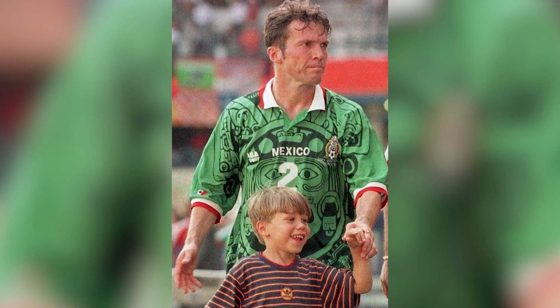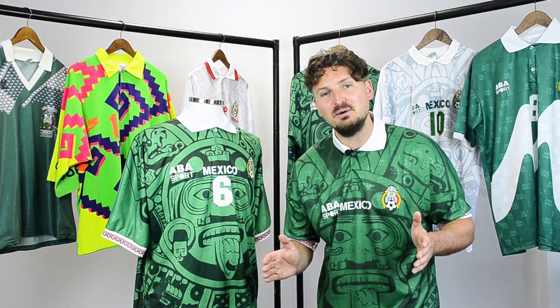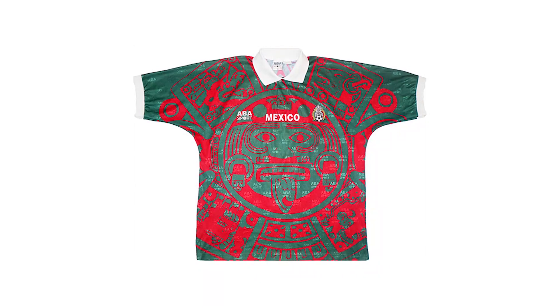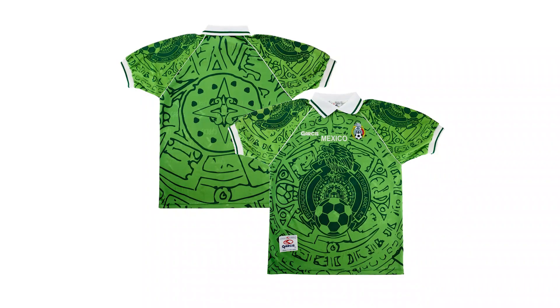Even Lothar Matthaus got himself one, and a mention too for flat cap wearing manager Manuel Lapuente. For some unknown reason, a third shirt was produced too, with the Aztec design in red, which created one of the most garish concoctions ever. It was only used once in a friendly against Ecuador in 97 — a young Rafael Marquez made his debut on this day too.